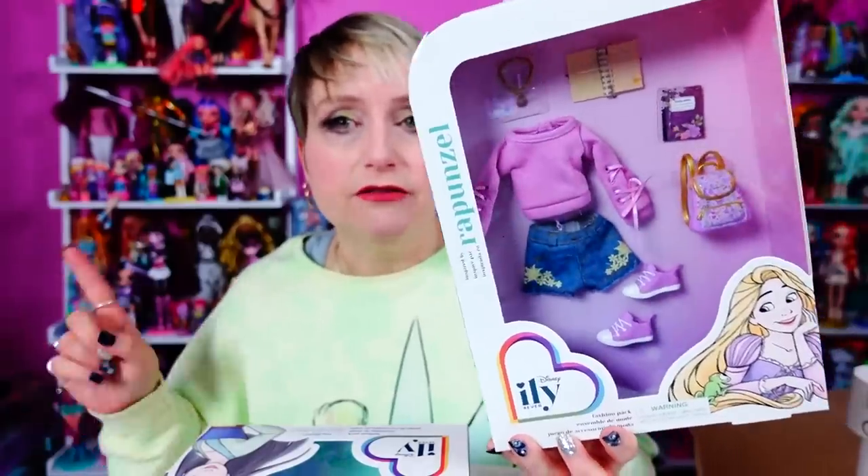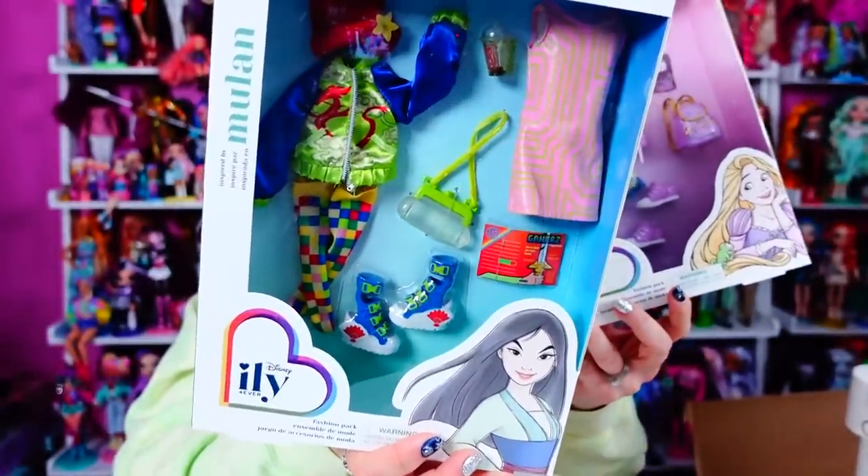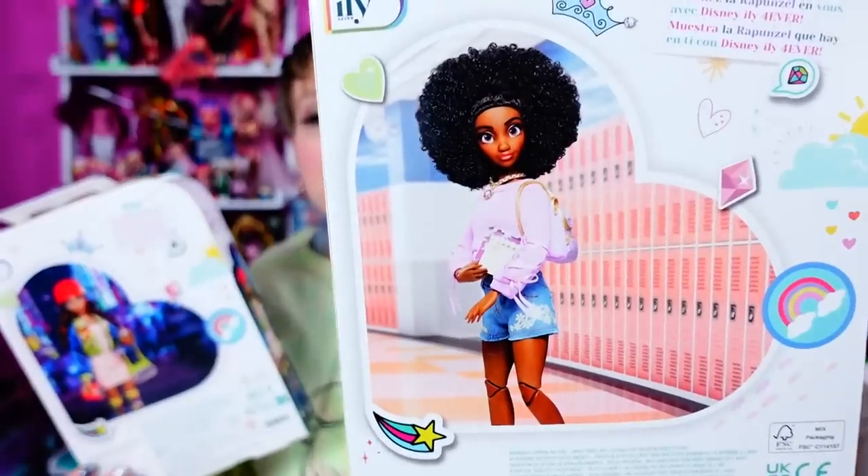As I was talking about in my inspired by Ariel video, I get what they did as far as showing different ways to do Disney bounding fashion. You can keep it really simple and not obvious, or you could go Mulan and go way more obvious. It's so funny because this is exactly the doll that I wanted to put in this outfit.